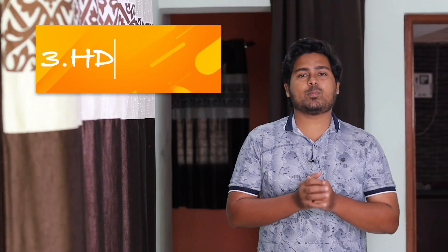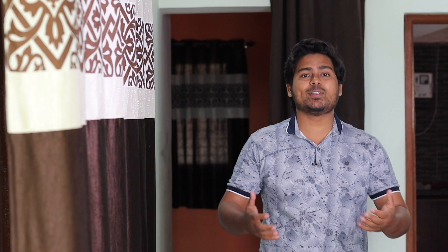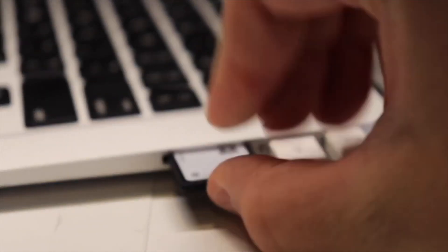The third point is the HDMI port. Apple is very strict about ports, and the HDMI port is not available. So if you need an HDMI port, you can't use it directly. If you want value for money and you need these ports, then you will not buy it — and if you have that requirement, don't buy it.